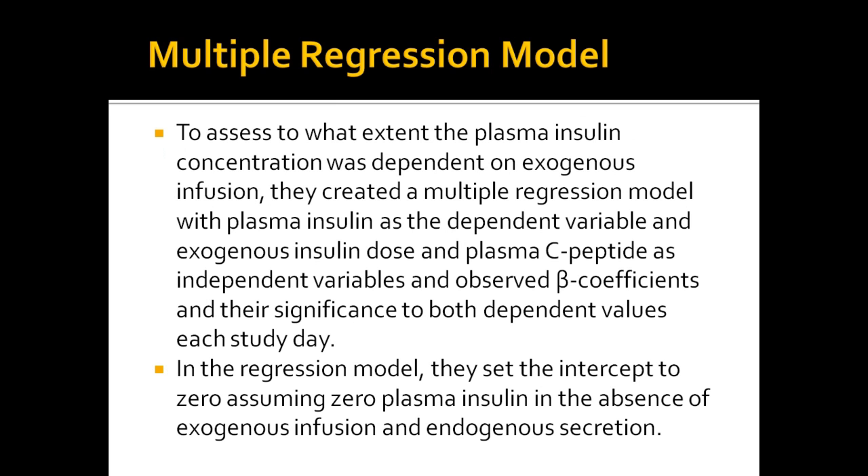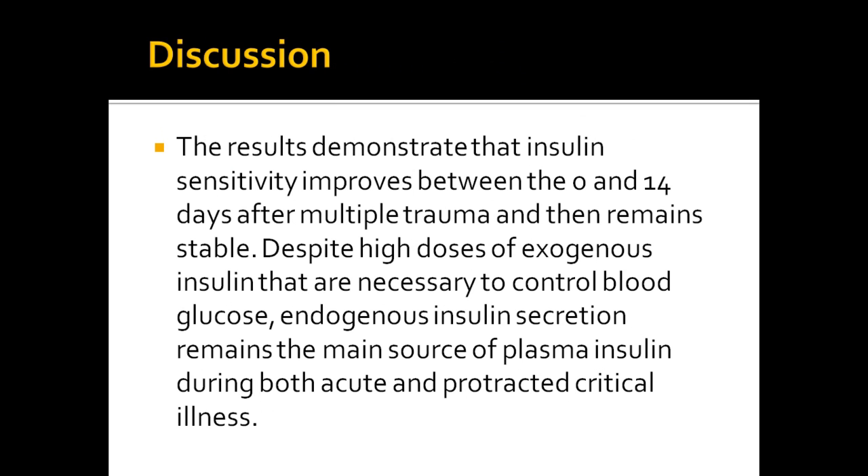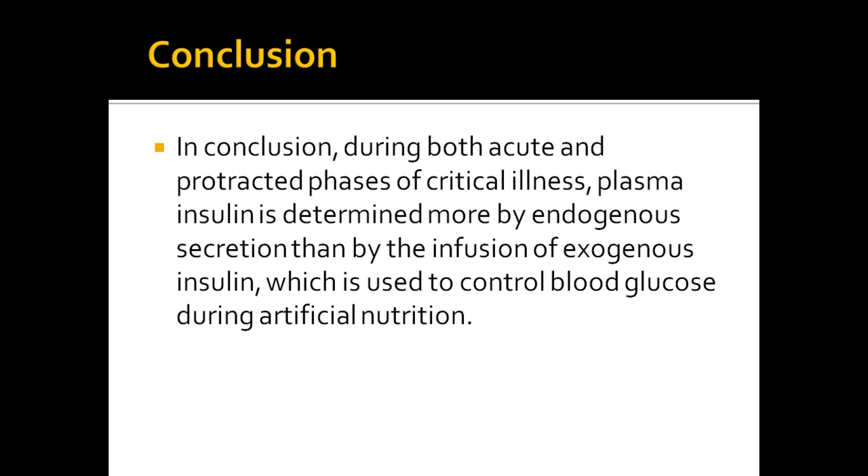Assuming zero plasma insulin in the absence of exogenous infusion and endogenous secretion, they set the intercept to zero in the multiple regression model. The results demonstrated that insulin sensitivity improves between 0 and 14 days after multiple trauma and then remains stable after 14 days. Even with high doses of exogenous insulin necessary to control blood glucose levels, endogenous insulin secretion remains the main source of plasma insulin during both acute and protracted critical illness.